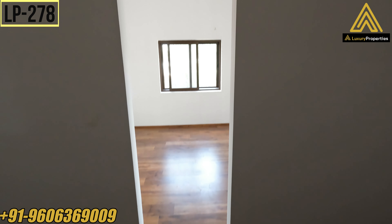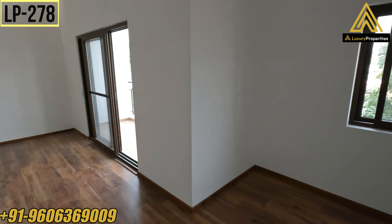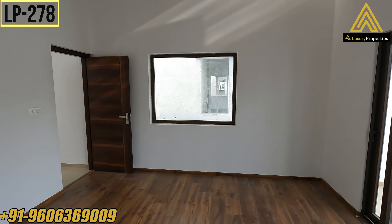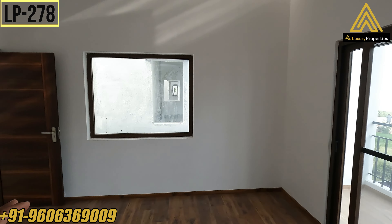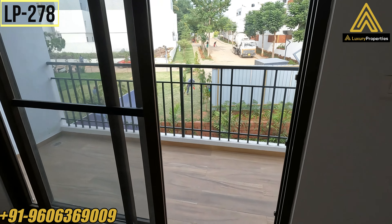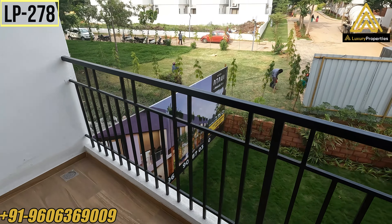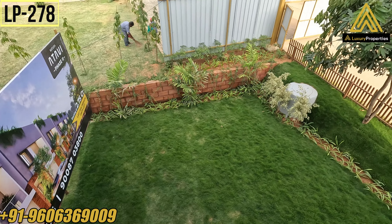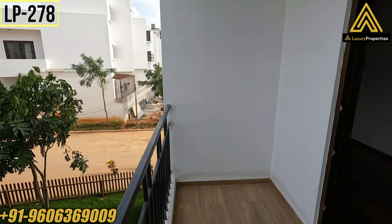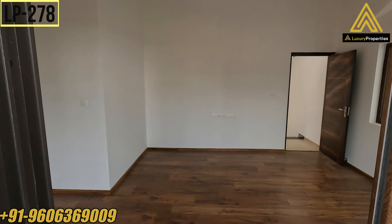Back to the walk-in wardrobe, and to the bedroom. This room comes with a balcony which overlooks the backyard. There's a fixed glass window for natural light. That's your balcony of size 4 feet 5 inches by 13 feet, which overlooks your beautiful private garden, as you can see.